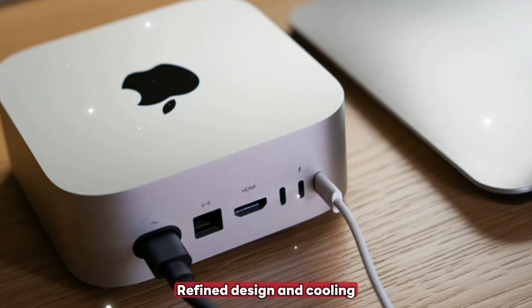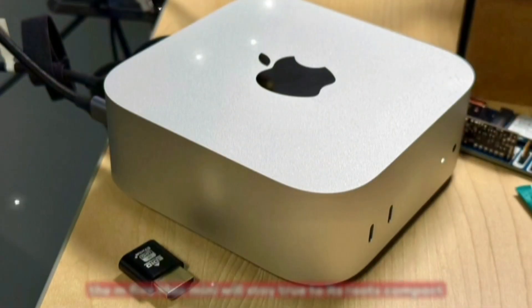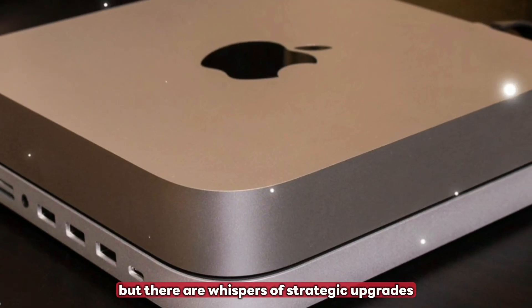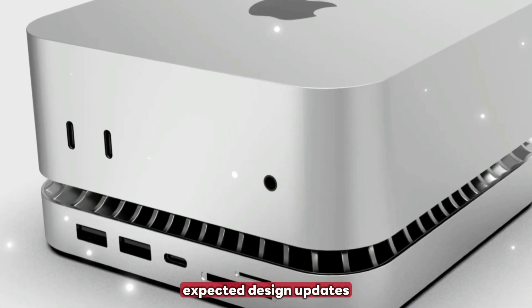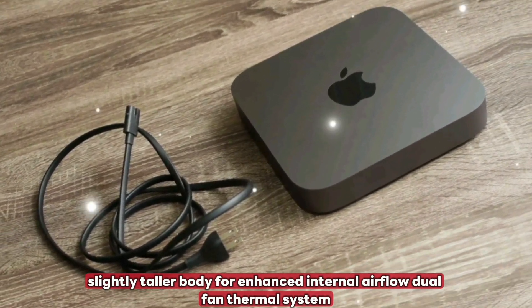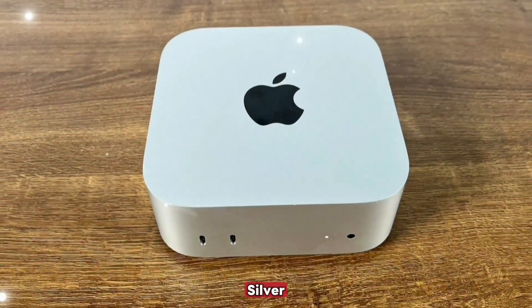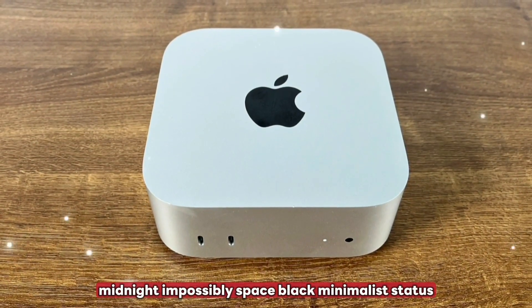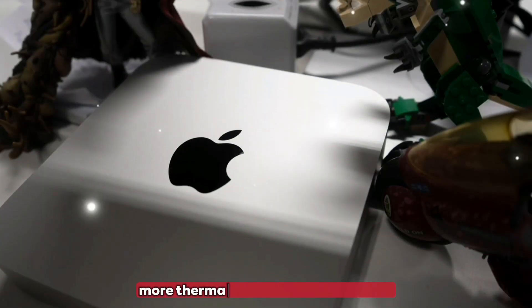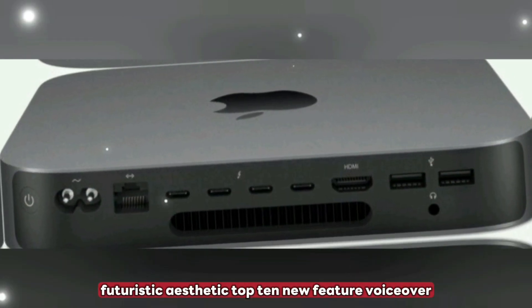Refined design and cooling: the M5 Mac Mini will stay true to its roots — compact, minimal, and sleek — but there are whispers of strategic upgrades. Expected design updates include a slightly taller body for enhanced internal airflow, a dual fan thermal system for better cooling, and color finishes in Silver, Midnight, and possibly Space Black. The goal is more thermal headroom and a cleaner, futuristic aesthetic.